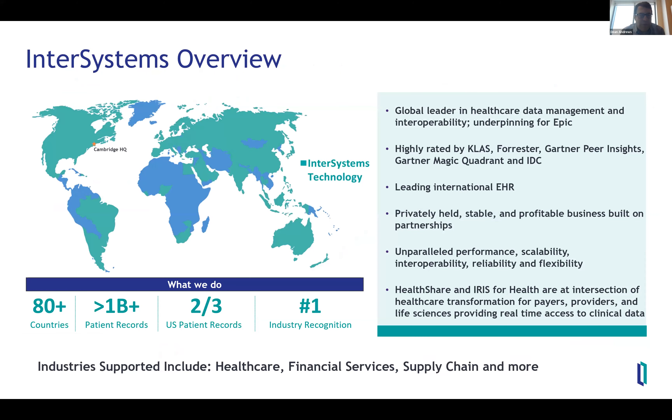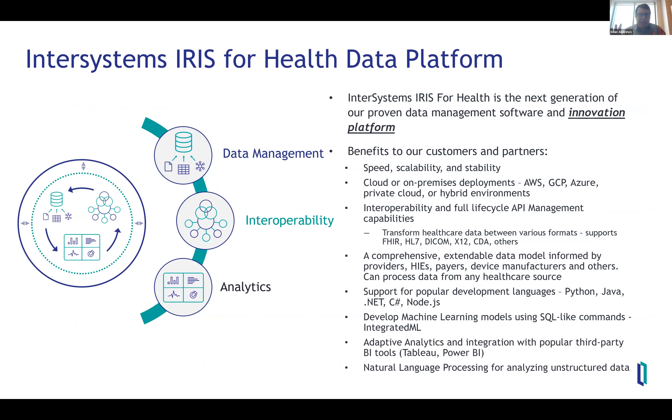InterSystems is a 40-year-old company based in Cambridge, Massachusetts. Our data technology supports the industries of healthcare, financial services, supply chain, and other industries. In the healthcare industry, we have customers in over 80 countries. Over a billion patient records around the world are managed on InterSystems technology — about two-thirds of the patient records in the United States — and we are considered a leader in data interoperability technology. The core of our technology is a data platform with smart data services built on top of it, with pillars of data management, data interoperability, and advanced analytics. Customers come to us because of the speed, scalability, and stability of our technology.